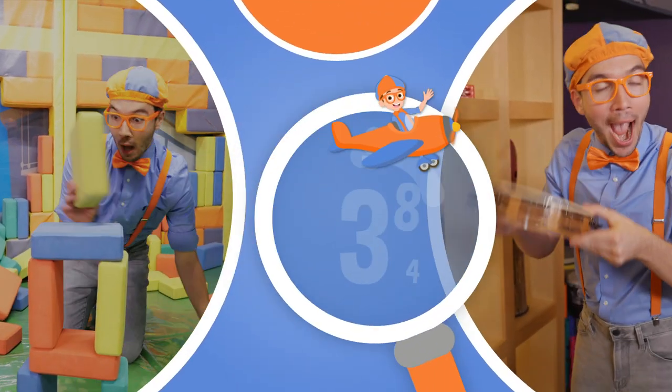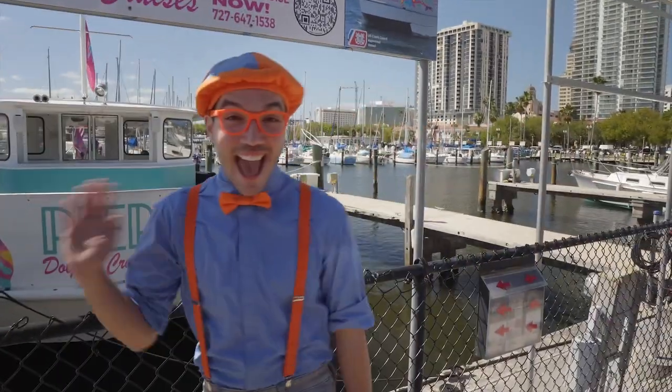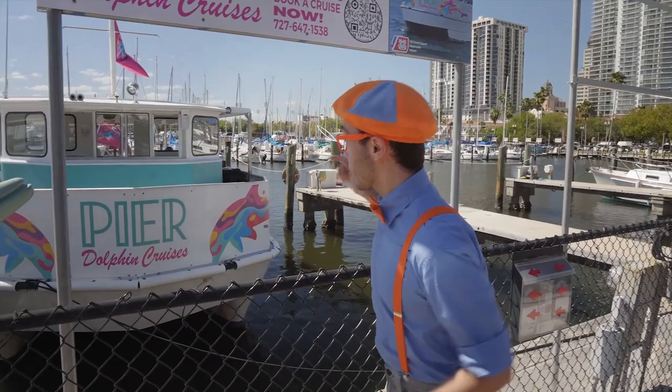So much to learn about, it'll make you want to shout, Blippi! Oh, hey! It's me, Blippi! And today we get to go on this really big boat!